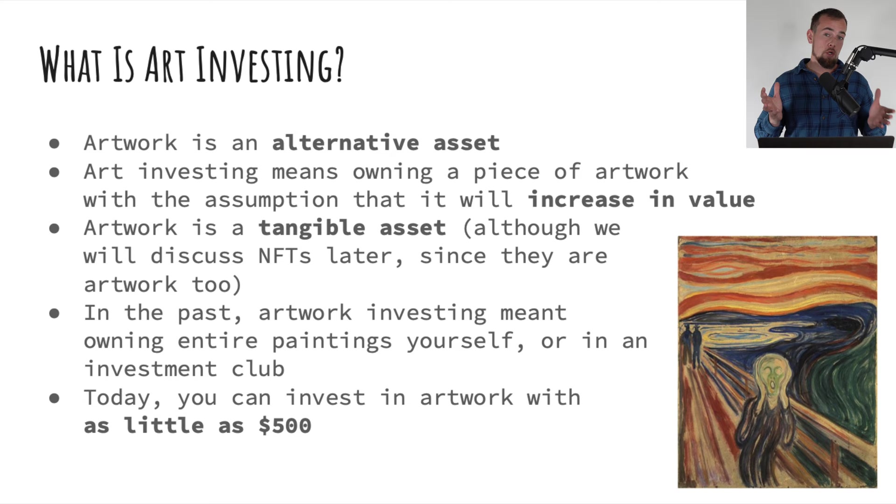When you're an artwork investor, your number one priority above all else is making money, not so much collecting the pieces you are most interested in. For most of history, artwork has been a tangible asset, which is one of the many reasons why it has done especially well during this high inflationary time.